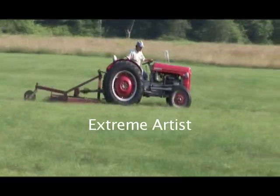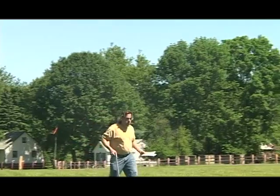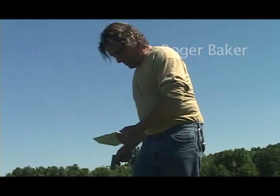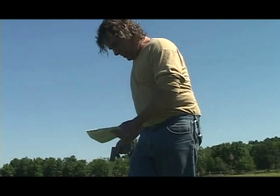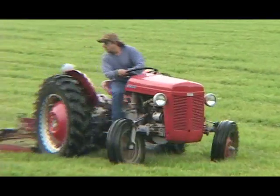We caught up with world-renowned field artist Roger Baker. Roger creates masterpiece field portraits from 500,000 to nearly 2 million square feet. Not knowing what would come of this huge task, nevertheless he pushed onward. And so began the 10-year journey known as the world's largest portraits.